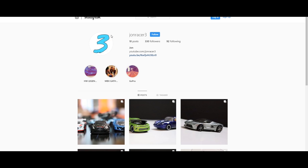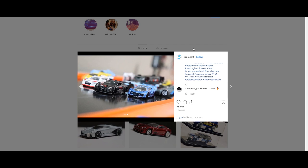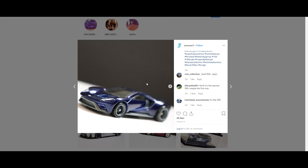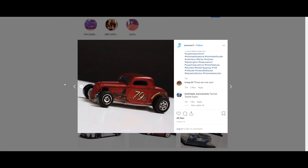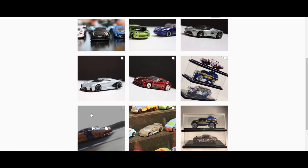I interrupt this video to advertise my Instagram page. If you go into the description and click at JohnRacer3 on Instagram, it'll take you to my page where I post a whole bunch of behind-the-scenes photos, thumbnails, and sneak peeks to future videos. You can even have a chance to enter a special giveaway for cars from my collection that I don't need anymore. I also communicate with you guys a lot on this platform and get to showcase my collection.